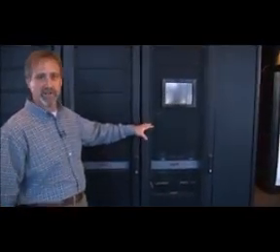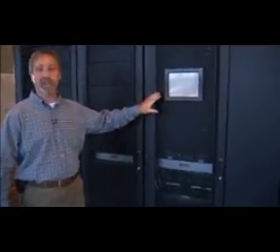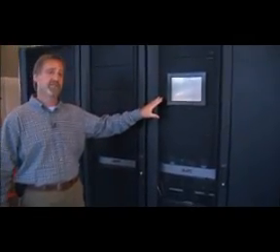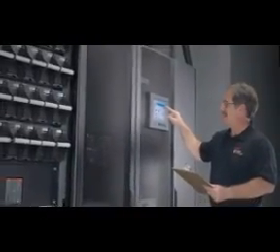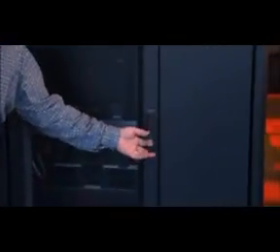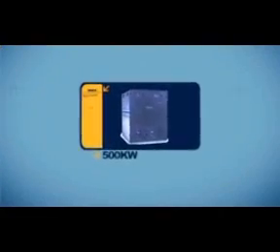Our next cabinet here is the heart of the system — this is our system input-output cabinet. You'll notice a departure from our legendary power view display, where we provide a touchscreen. The touchscreen allows you to look into all of your power needs and all of your power feeds that are going to support your critical load. Inside the cabinet, we find more of our traditional features for our scalable and modular UPSs, which is primarily a hot-swapped static switch.